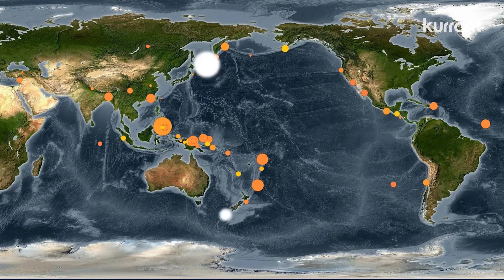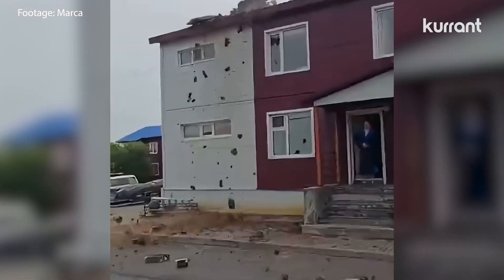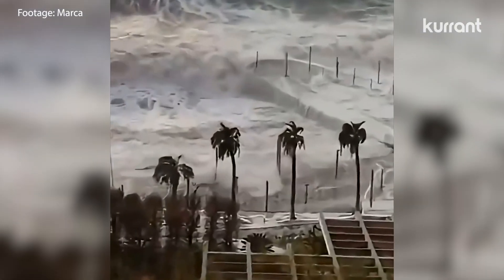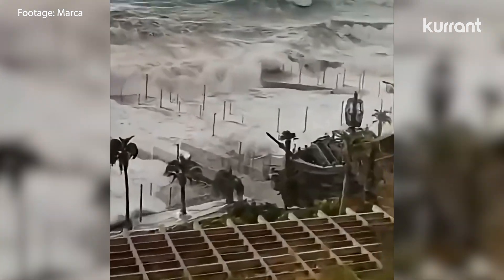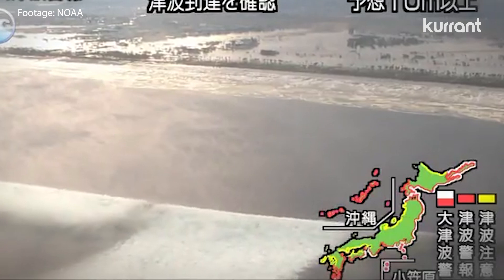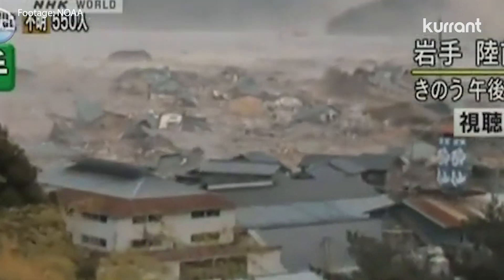Most recently, on July 30th, the magnitude 8.8 earthquake off Russia's Kamchatka Peninsula triggered a small tsunami. But we've seen devastating events in recent history, like the 2011 tsunami in Japan and the 2004 Indian Ocean tsunami, which claimed over 230,000 lives across multiple countries.